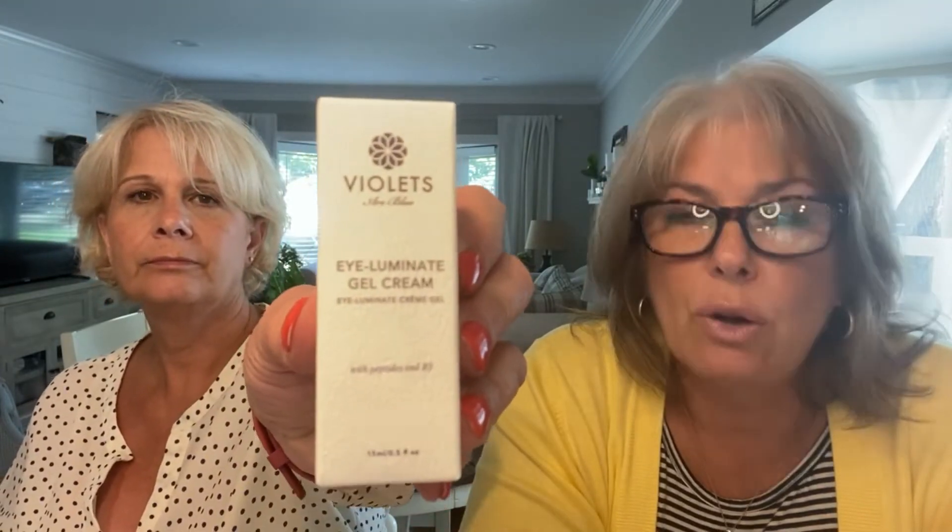And then we have Violets Are Blue. This is an Illuminate gel cream. That retails for $68. Comes in a really pretty little bottle.